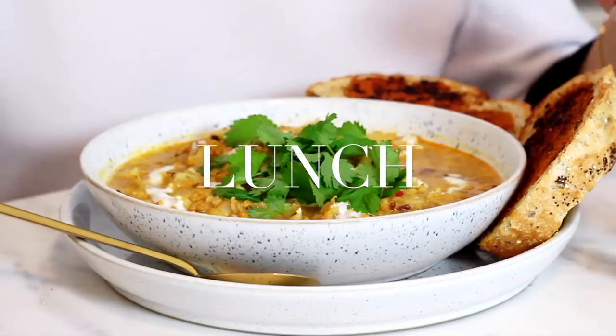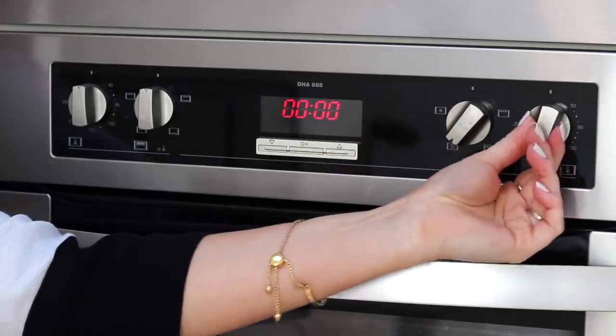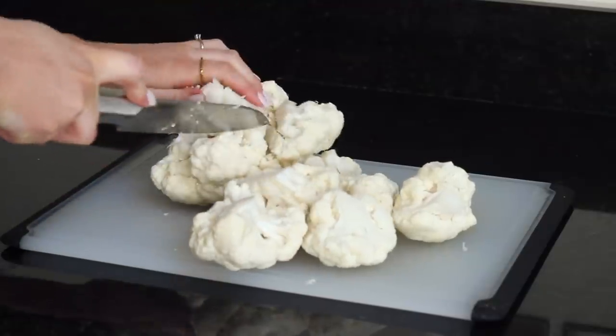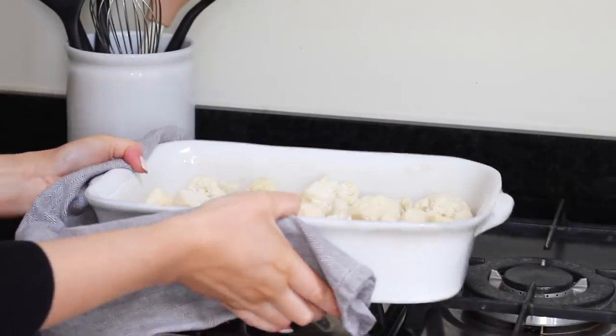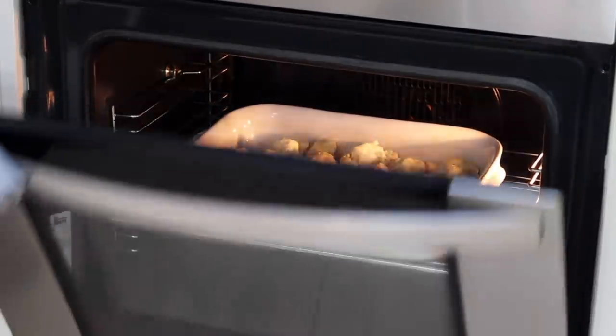For lunch I made a curried cauliflower and lentil stew. I preheated my oven to 180 degrees celsius, then cut up a head of cauliflower into florets, placed those in a large baking dish, and popped them in the oven to roast for around 25 minutes, turning them over halfway through.